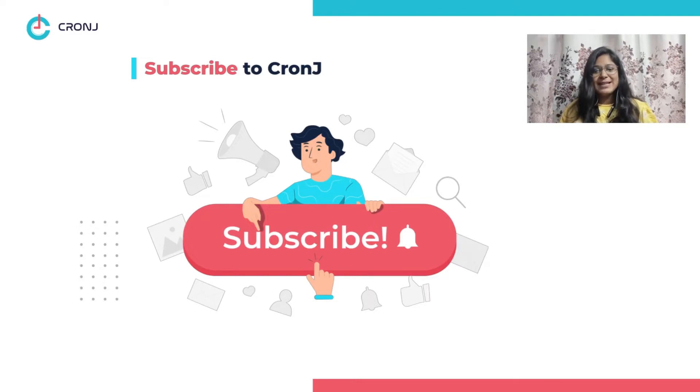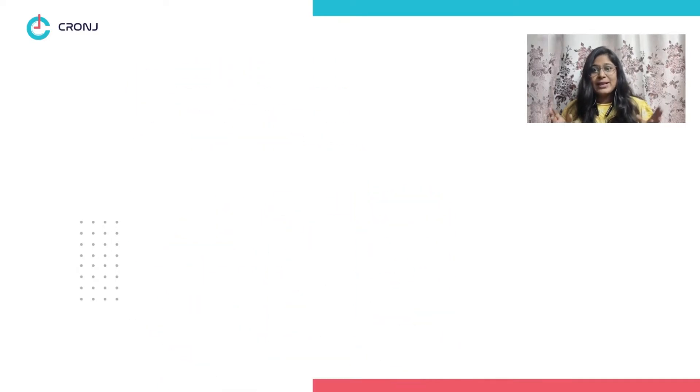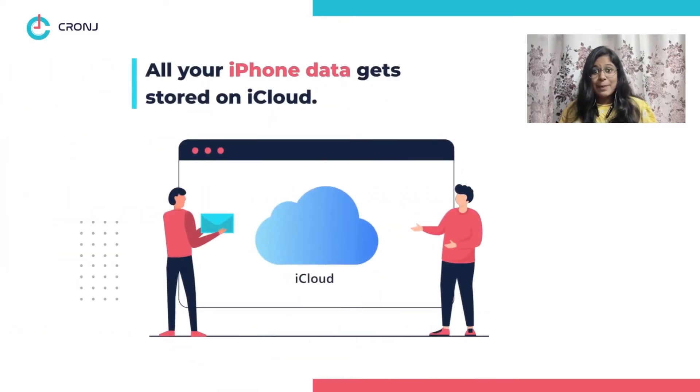Now let's get started. Where is the iPhone backup stored? Well, the cloud server that also acts as a backup solution for iPhones and iPads is called iCloud. iCloud backs up and stores all the photos, videos, contacts, messages, application data, and every other minute detail on your iPhone.